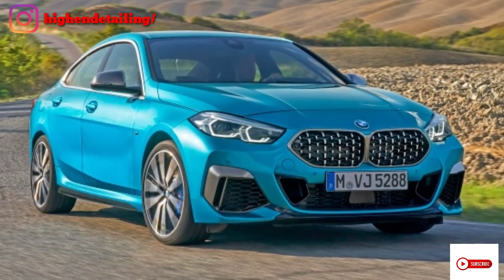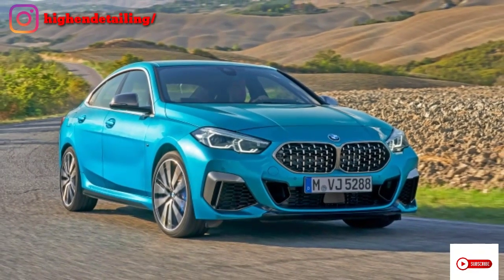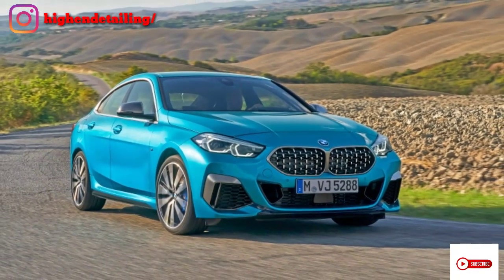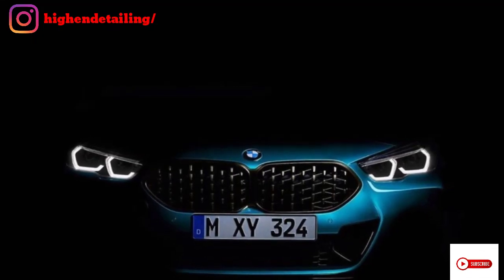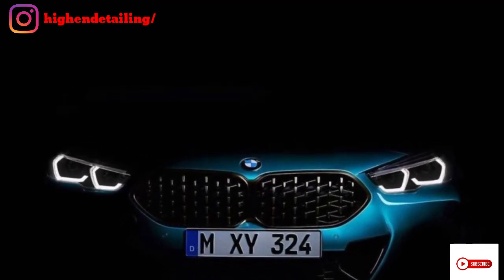Now to talk about the exterior, this car has the BMW logo. You can see white grills and the headlight setup is totally LEDs with DRL. The fog lamp is slightly lower.